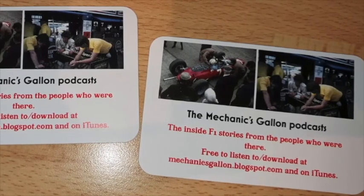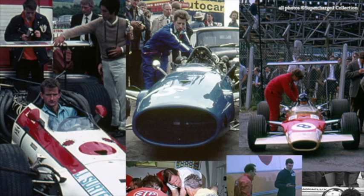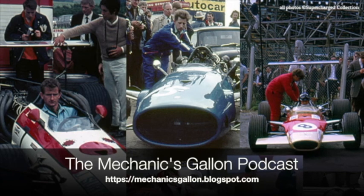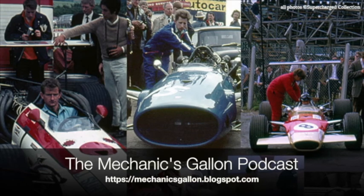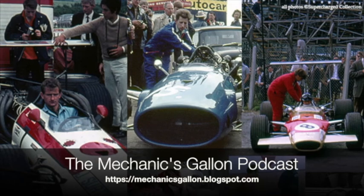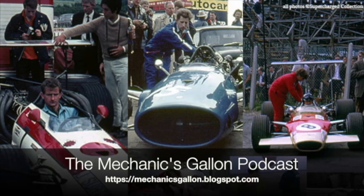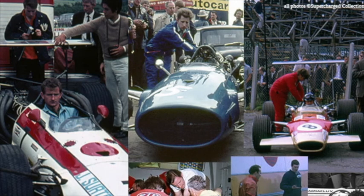Pete Kerr was Chief Mechanic at March. And then at Hesketh: we said we're going to build our own F1 car. So I started to build the F1 car, and we built it and raced it. Really a lot of mechanical and structural failures in those days, but for a non-works team we did pretty well — won the Dutch Grand Prix, won the Daily Express Trophy.